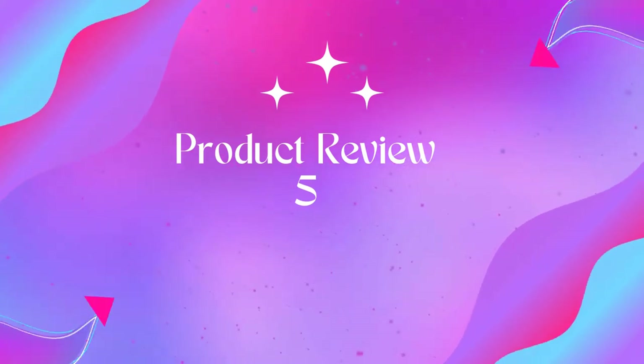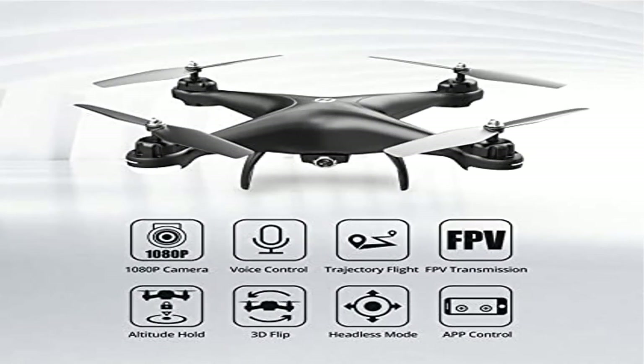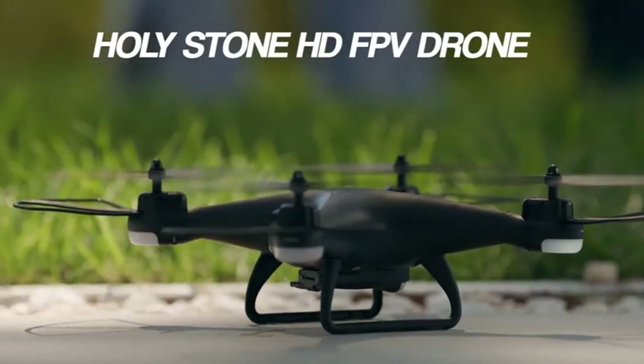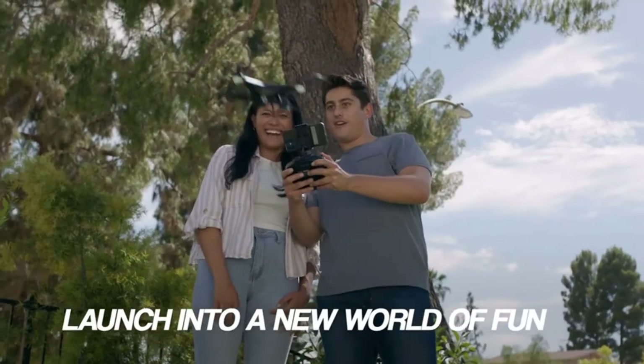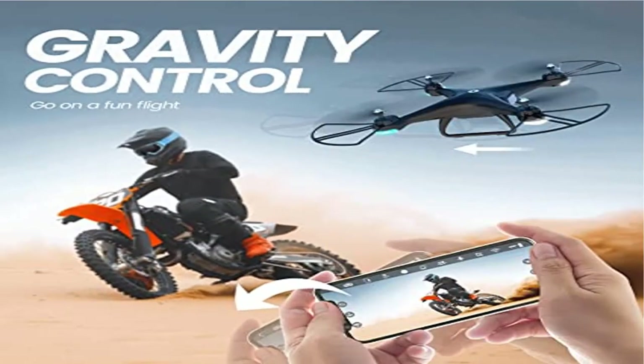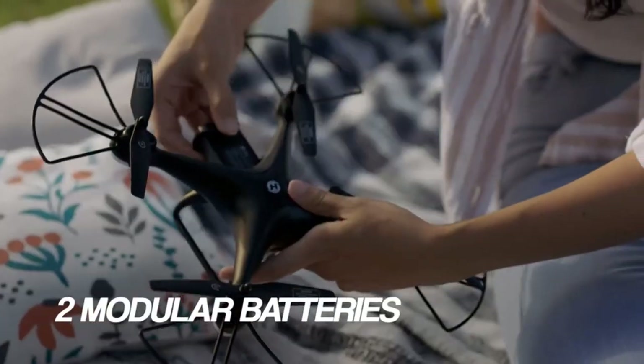Product 5: 110D FPV RC Drone with 1080p HD Camera, Live Video, 120-degree Wide Angle Wi-Fi. 1080p FPV 120-degree HD Camera: you can capture memorable moments with distortion-free wide-angle lens and view images on your phone. The app enables you to expand your creativity further and share on social media with ease.